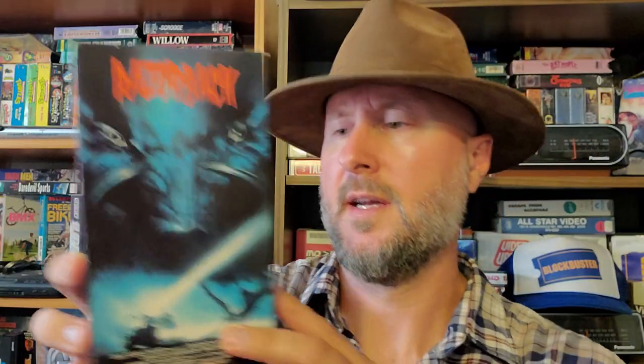Next up we have Razorback. I have no idea what this is about, but it looks like a wild boar. There's a tree and a truck and it looks like UFOs are abducting the truck. I don't know what's going on. Oh — 'A hog wild tale of terror in the Australian Outback.' Wow, wild boar it is.